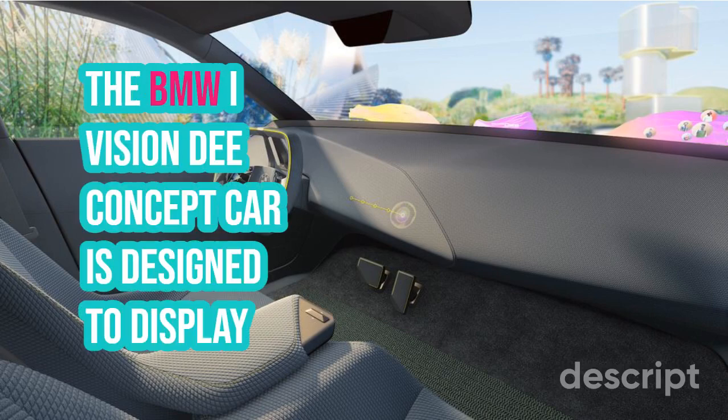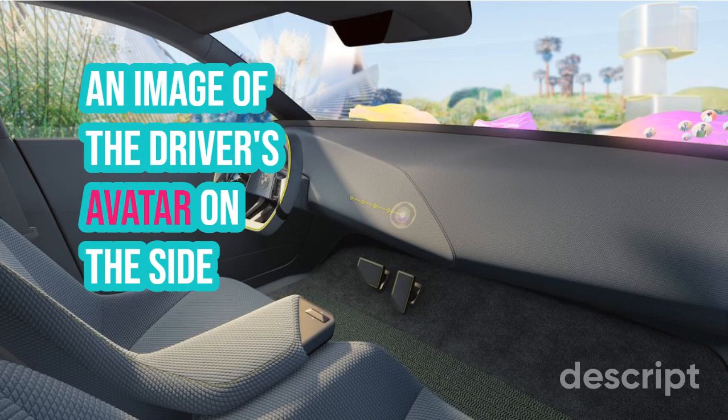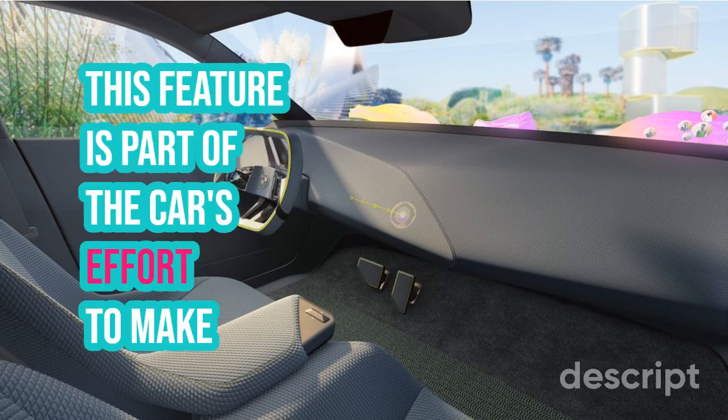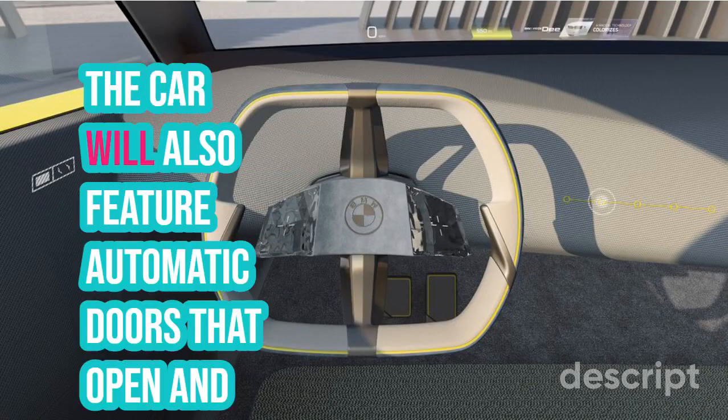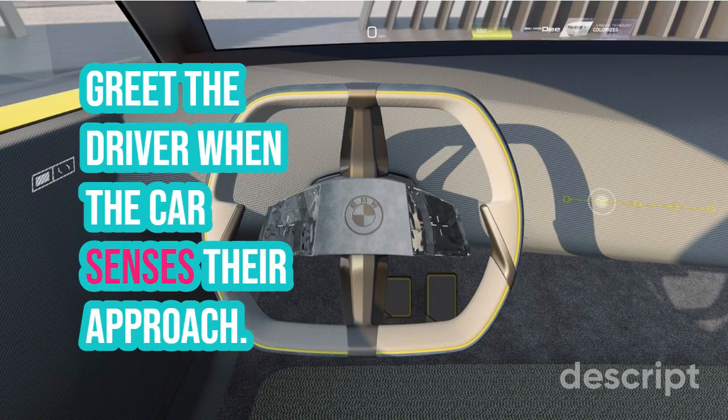The BMW iVision-D concept car is designed to display an image of the driver's avatar on the side window when people approach the car. This feature is part of the car's effort to make it more personalized and interactive. The car will also feature automatic doors that open and greet the driver when the car senses their approach.